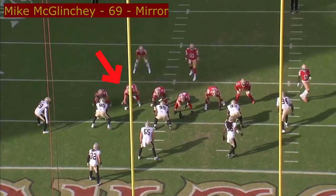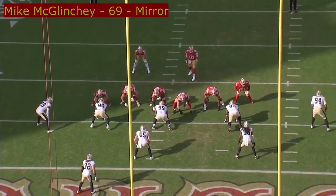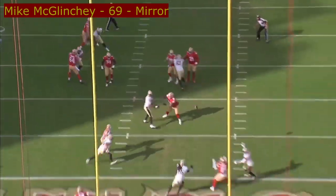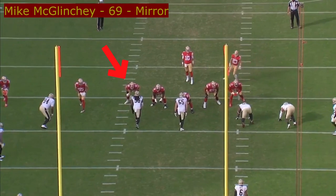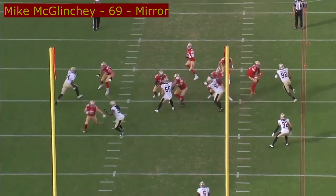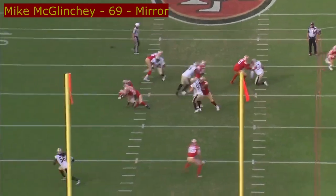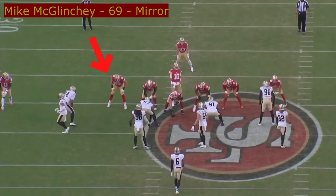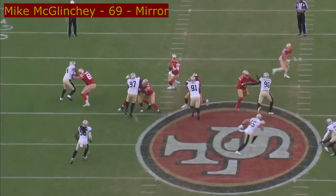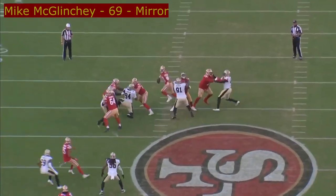I thought his mirror was actually pretty impressive — and maybe this isn't mirror, maybe this is more footwork — but his ability to stay latched on and keep in front of the defender is impressive. He's got some movement traits that are really impressive for a right tackle in the NFL. And that punch too — he threw some power there with that punch that I liked.